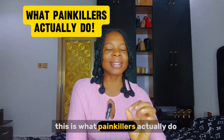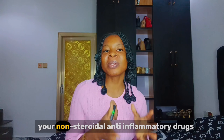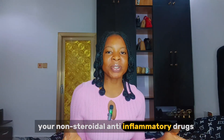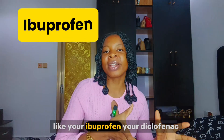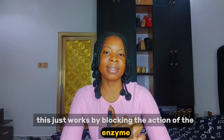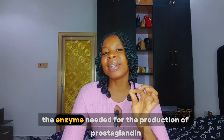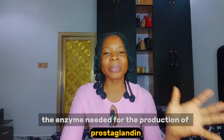Now, here is the cool part — this is what painkillers actually do. Painkillers like NSAIDs, non-steroidal anti-inflammatory drugs like ibuprofen and diclofenac, work by blocking the action of the enzyme called cyclooxygenase, the enzyme needed for the production of prostaglandin.